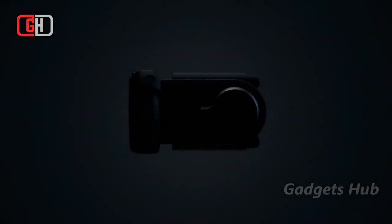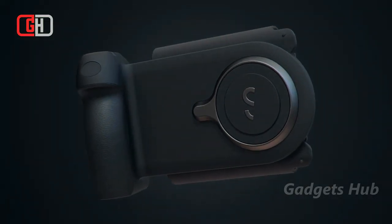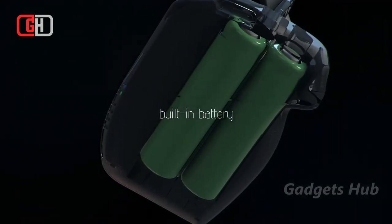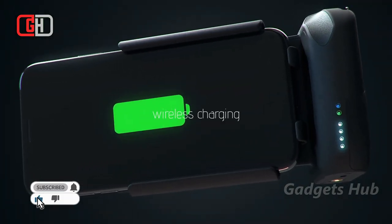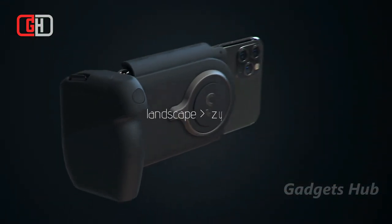Capture content even more effortlessly from your iPhone with the ShiftCam Pro Grip Starter Kit Camera-like Battery Grip for iPhone. With a wireless shutter button and a built-in power bank with wireless charging, this battery grip makes a great accessory for long shoots. Additionally, it also includes a rotating mount that lets you shoot in portrait or landscape mode.